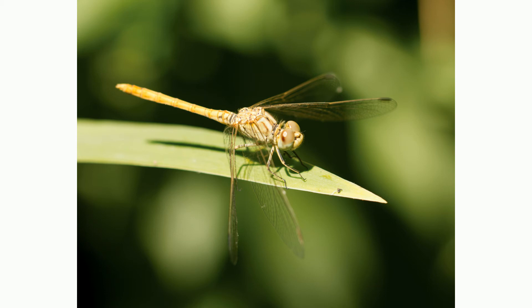Dragonflies are very fast flyers. They can fly backwards and fly up and down like a helicopter. Dragonflies can also fly long distances across water.